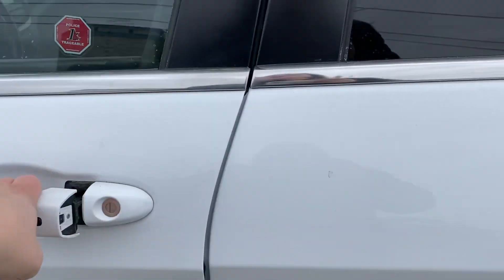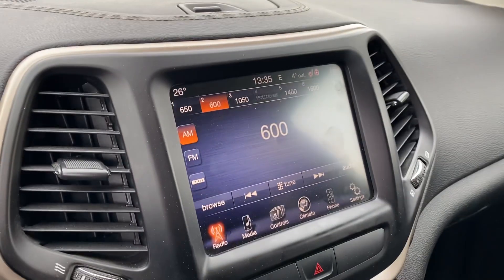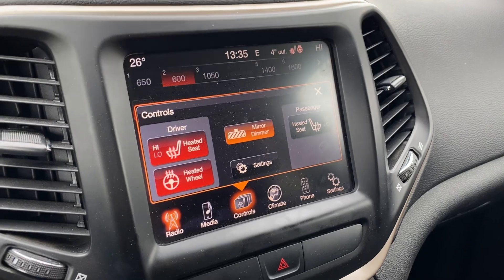Take a look at the inside here. You got a nice power cloth seat, a display center right here, heated seats, and a heated steering wheel.